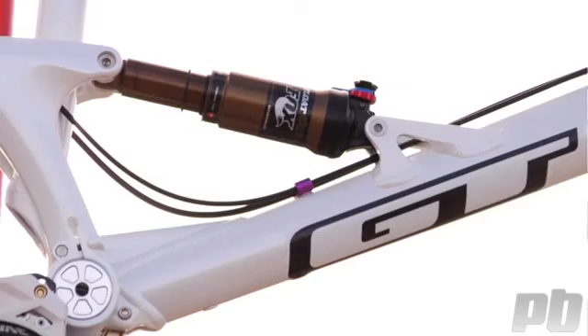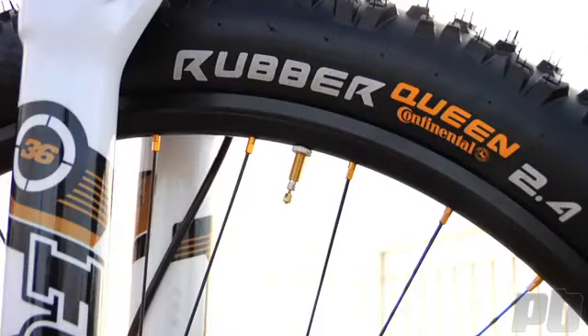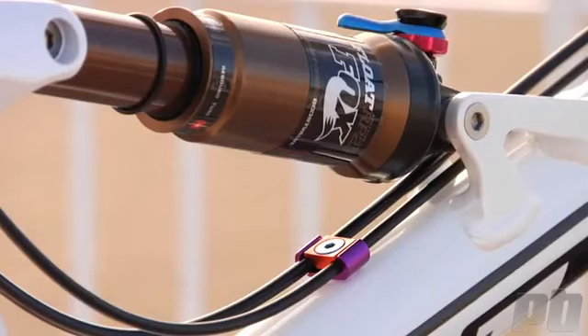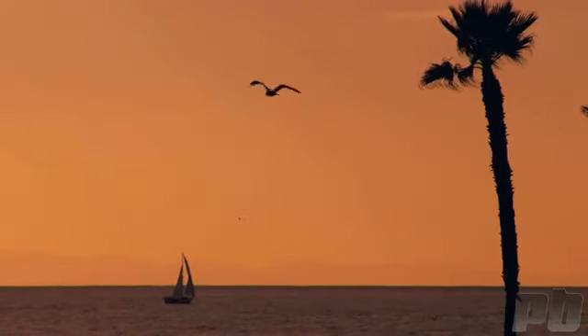This upcoming season I'm going to be riding the GT Sanction, 150mm travel. This bike behind me has pretty much just been built up out of the box, so it's quite standard. It's got all the sponsors' parts that we run, but tomorrow's going to be my first day on it and I'm pretty excited to start making some changes and just get it dialed in.